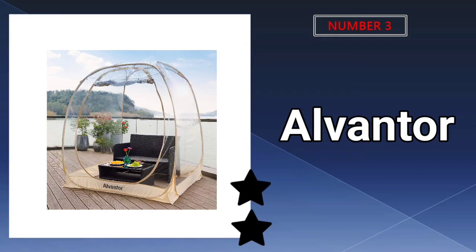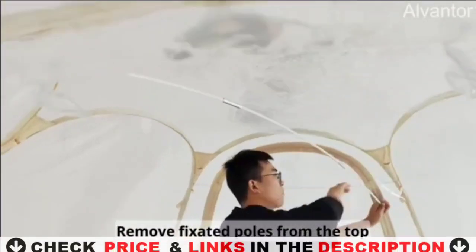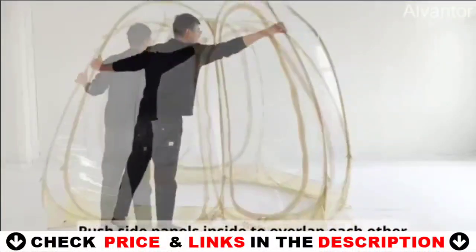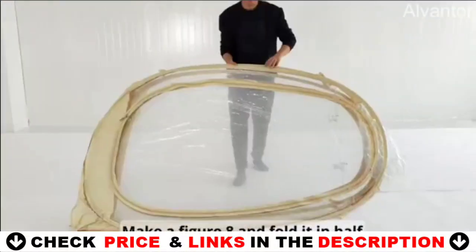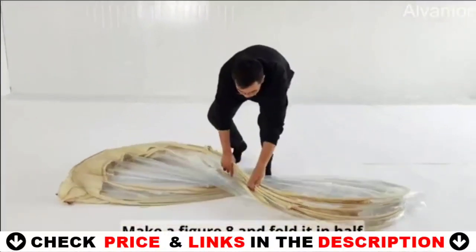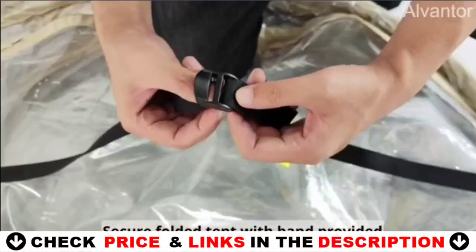Third choice in our list is the Alvanor Pop-Up Bubble Tent. An automatic pop-up, no assembly needed igloo tent — perfect for setting boundaries between you and others out in public or in the privacy of your own space. Simply pop up, secure, and enjoy the personal space to the fullest.